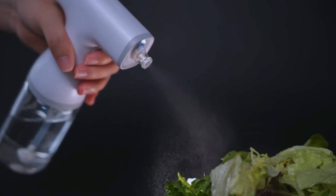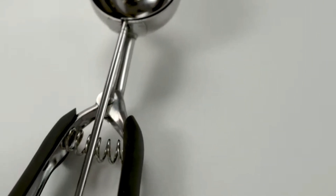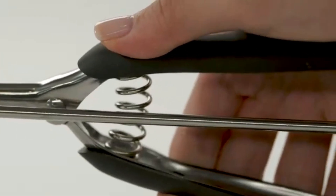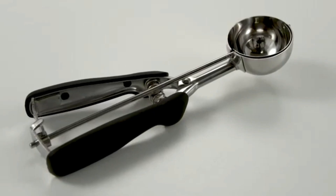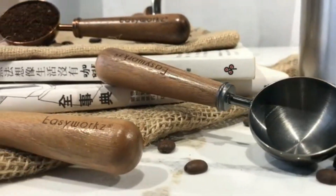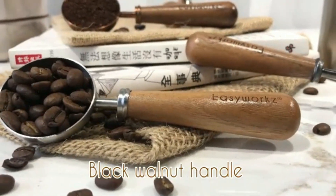Coffee Scoop Spoon. The 4-piece Coffee Scoop Spoon by Flaizu offers a practical and stylish solution for anyone looking to enhance their coffee-making experience. Crafted from high-quality stainless steel, these measuring spoons are not only durable but also elegant, with a polished silver finish that adds a touch of sophistication to your kitchen.